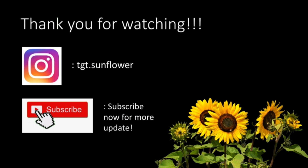Thank you for watching, guys. I hope you'll learn something. If you find this video helpful, please give me a like and subscribe to my channel. See ya!